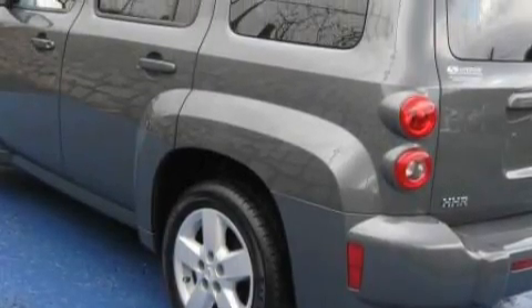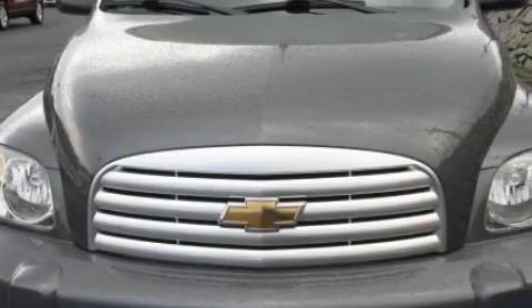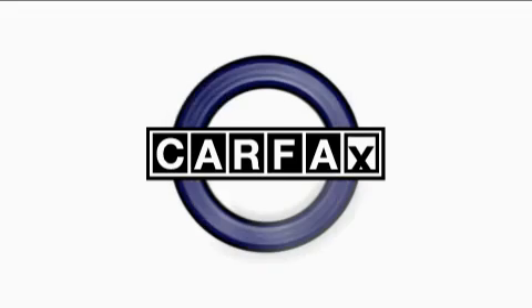Additional features include side impact airbags, a four-wheel anti-lock braking system, and this vehicle has just over 25,000 miles. The responsive four-cylinder engine connected to a smooth shifting automatic transmission is both responsive and well controlled. This vehicle has had only one owner and it qualifies for the Carfax buyback guarantee.